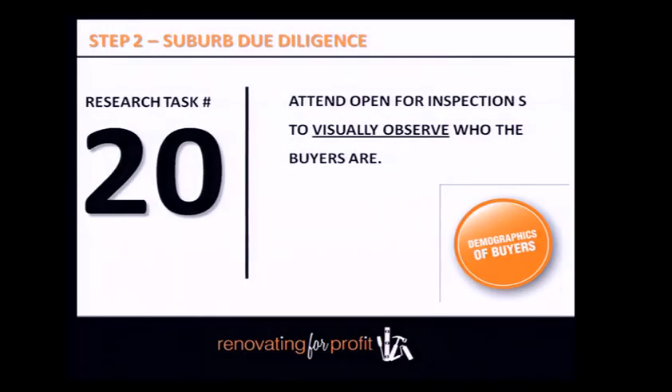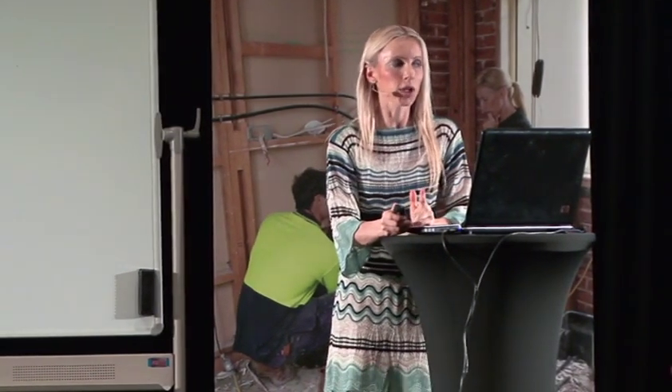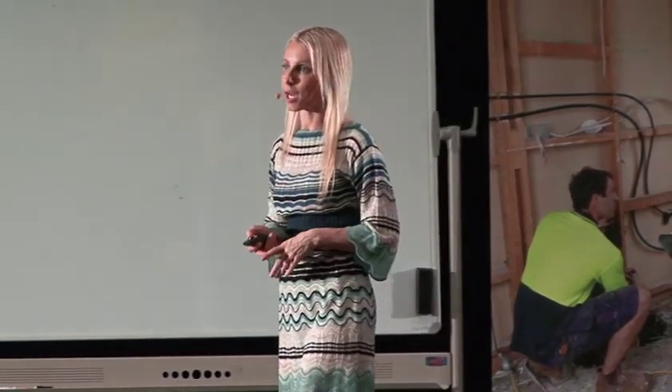Attend open for inspections. You need to start attending these every single Saturday, and potentially during the week if available. You need to do this for a period of 12 to 16 weeks. If you go through open for inspections every single Saturday for 12 weeks and follow my due diligence system, I guarantee at the 12-week mark you'll have a very good handle on property values. I became an expert at the 12-week mark — I could get within a 50k range of where properties would end up selling at auction.